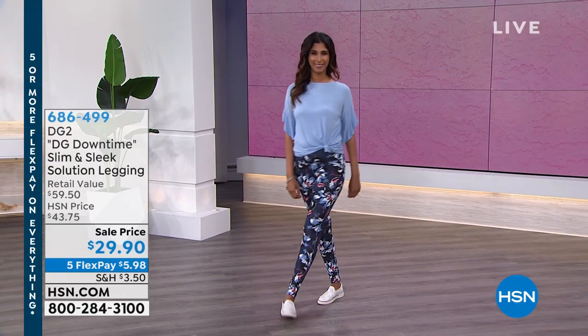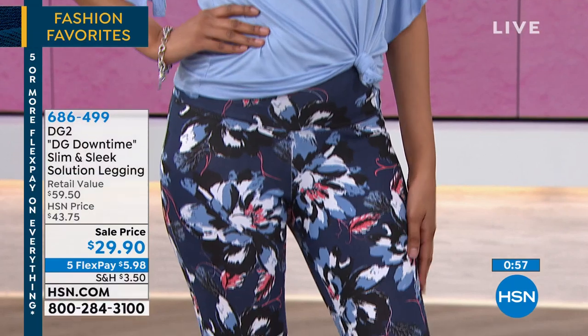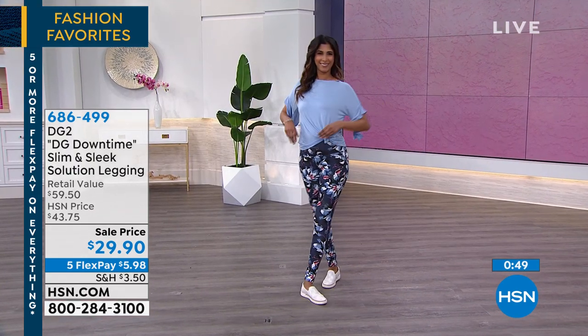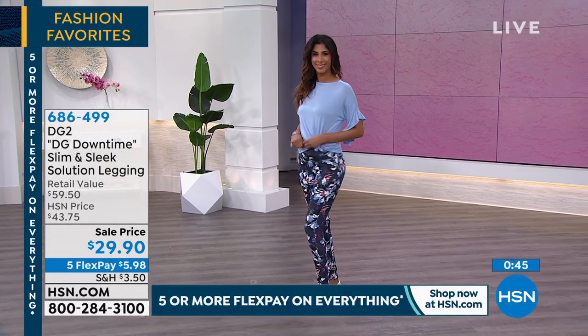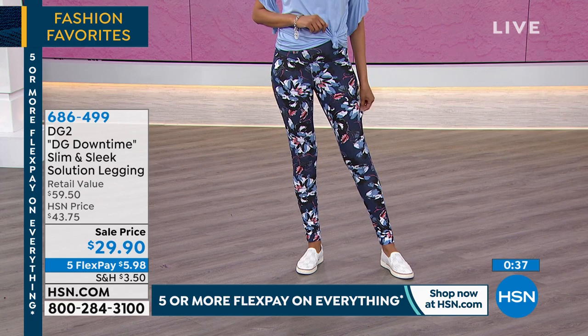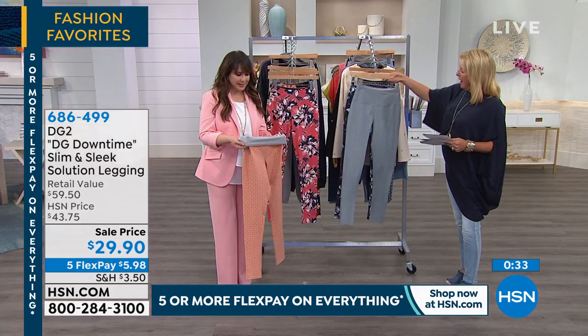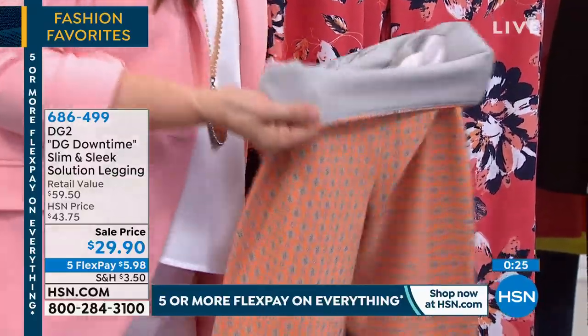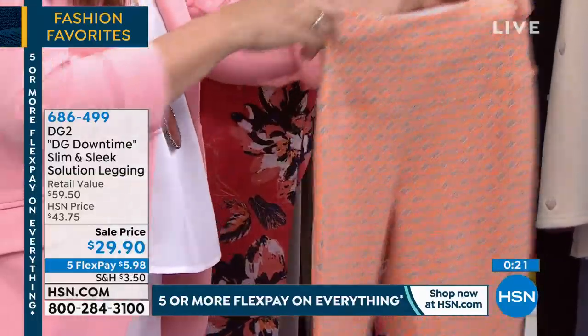We're doing something tonight called DG Down Time — five items in five minutes that make your down time just that much better. Our first one is the Slim and Sleek Solution leggings. Here's what's crazy: seeing a print in a legging from Diane Gilman. Check the sale price — $29.90, that is a steal of a deal. It's an awesome quality legging with a secret: inside there's a slimming panel. DG Down Time is the collection of casual lounge wear you can wear out.